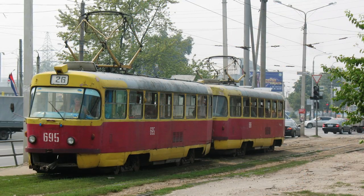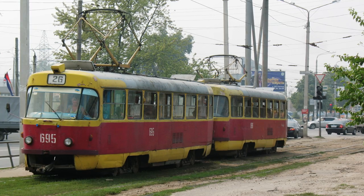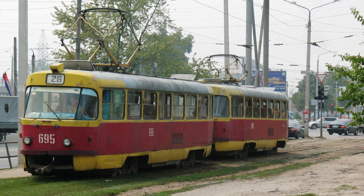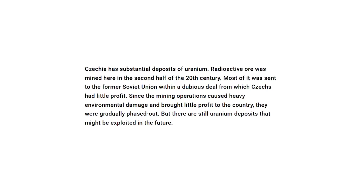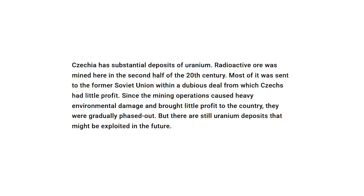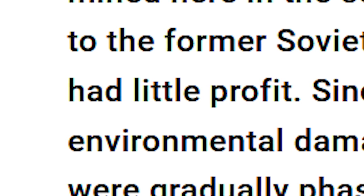After the first Tatra T3SU model rolled out of the factory, the Soviets definitely didn't coerce the government into sending over 10,000 of them to the country. I mean, Soviets practically stealing Czechoslovak resources — absolutely preposterous. I'm sure our uranium reserves stayed right here in the land of cheap beer.